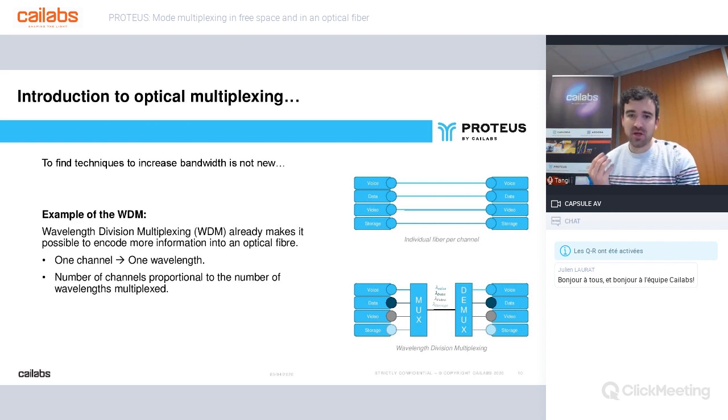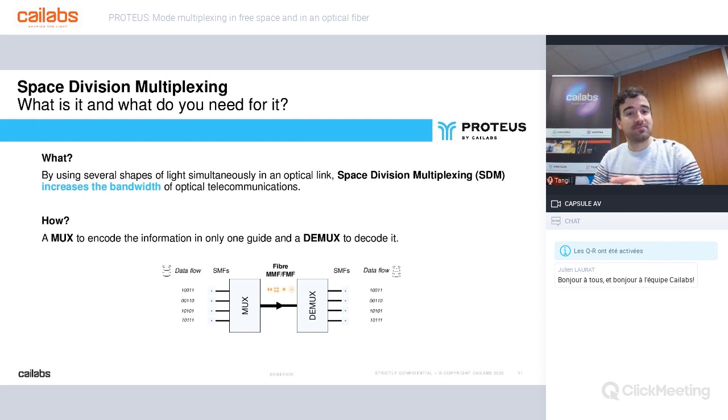It's difficult to further increase the number of WDM channels because the channel limit is almost reached in single-mode fiber. And multiplying the number of fibers in a cable is not viable from an operational point of view, especially for maintenance. Space division multiplexing — SDM — is one solution to push back this barrier of limitless bandwidth.